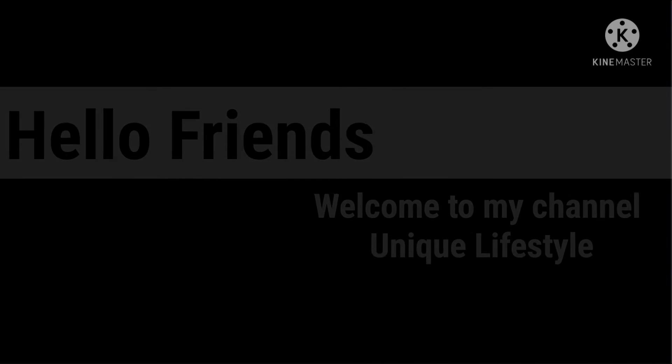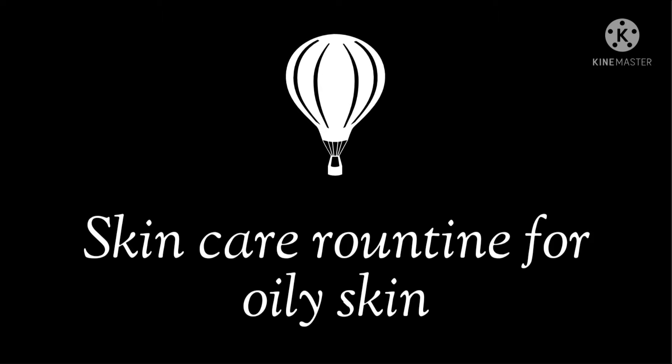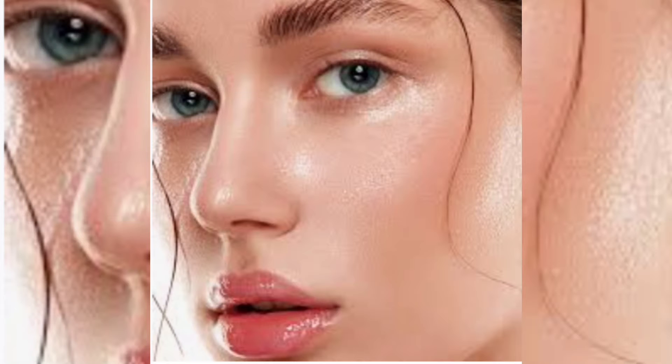Hello friends, welcome to my channel, Unique Lifestyle. Today we are going to see a skincare routine for oily skin. Oily skin happens when your glands produce too much sebum, which can lead to a greasy surface, clogged pores and acne.